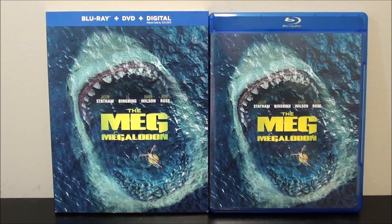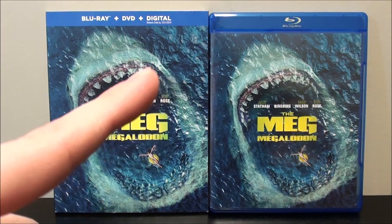That is about it for this unboxing of the Blu-ray plus DVD plus digital combo pack of The Meg. Thanks for watching — be sure to like, subscribe, comment, and share. Twitter and Instagram links will be in the description down below. Also be sure to check out my IMDb profile page — the link will be in the description as well. Thanks for watching and we'll see you all next time. Bye.